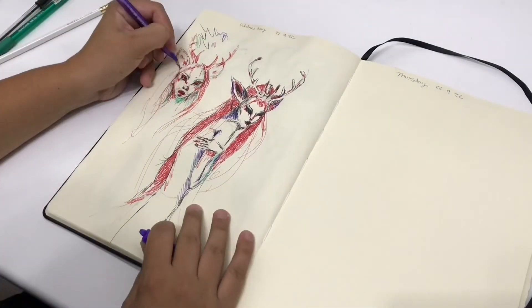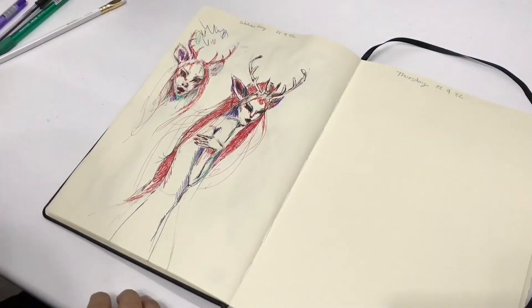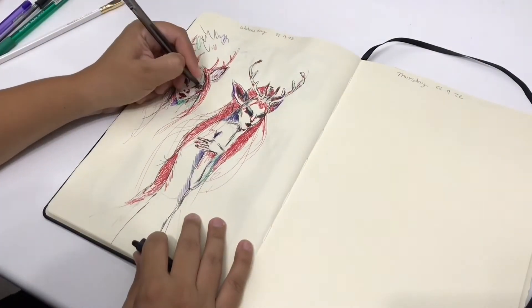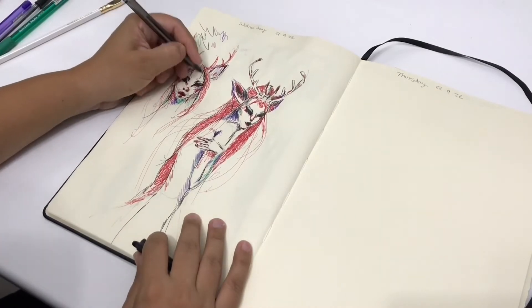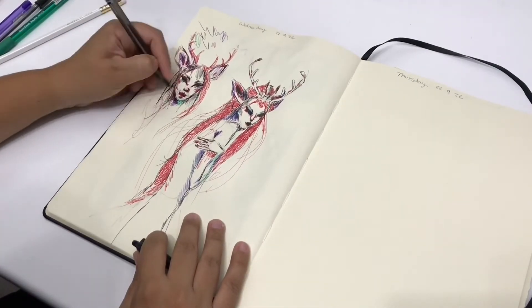I felt like the only sketch I drew before was kind of empty. I needed to fill out this page a bit more, because if not it felt kind of empty, and I don't want all the pages to have only one drawing on them.